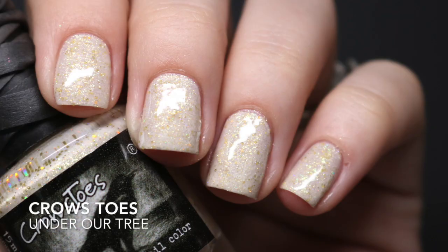The other Polish Pickup polish is from Crow's Toes — 'Under RC.' It's like a creamy off-white base with gold holographic glitter in different sizes. It looks so pretty. Interestingly, I'd been looking for a polish like this — a white base with gold holographic glitter — and while this off-white works, I'm still on the hunt for a true white base with gold holographic glitter, so let me know if you know of one!